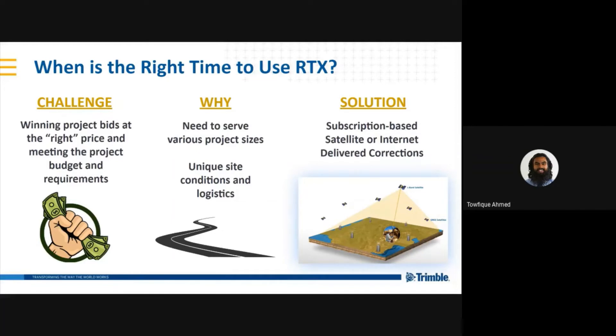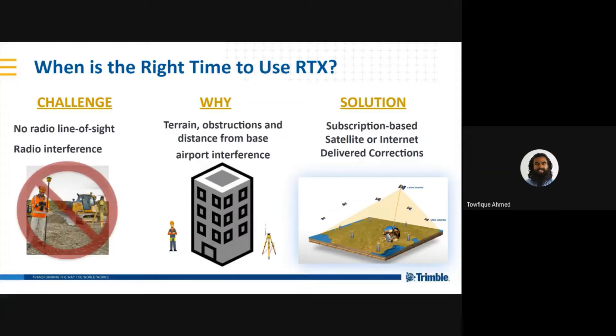When is the right time to use RTX? With the challenges of project bids, you want to minimize time, money, and expertise required. This can occur with unique site conditions such as long corridor projects or working on multiple job sites simultaneously. Using a satellite or internet-delivered service can allow you to continuously work without interruption and minimize expenses. Another challenge often faced on job sites is the interruption or blockage of radio communications — this can occur if the radio is physically obstructed or caused by interference on the radio spectrum, as sometimes seen at airport locations. There are also cases where the radio you have is incompatible with the radio on the base station. In all of these cases, you can avoid interruption through the use of a satellite or internet-delivered service.